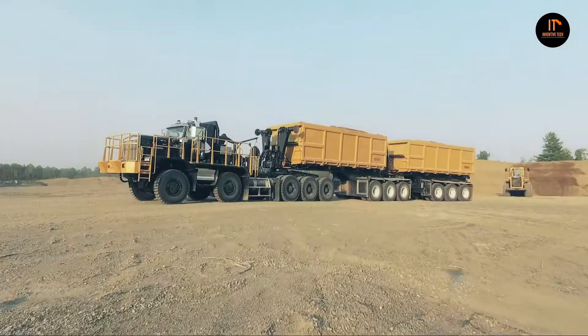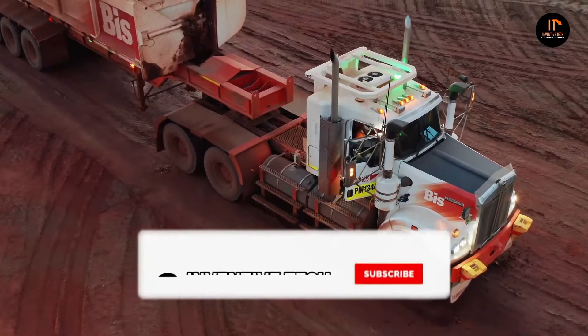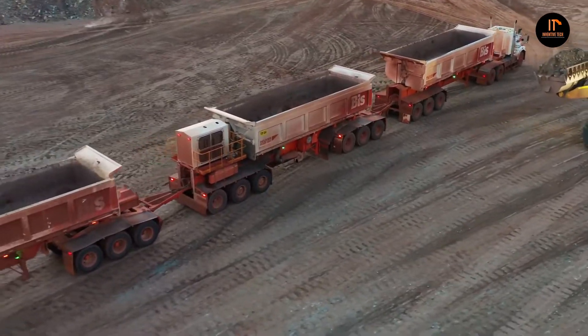And that's all for today's video. Which one of these trucks or trailers did you like the most? Let us know in the comments. And if you haven't subscribed to my channel yet, please do so. With that being said, we'll see you in the next video.